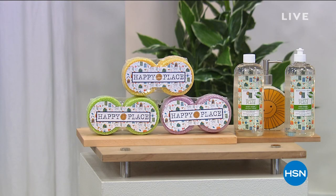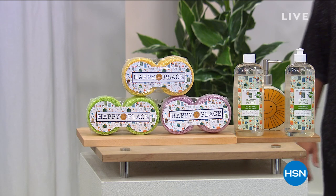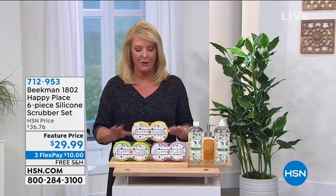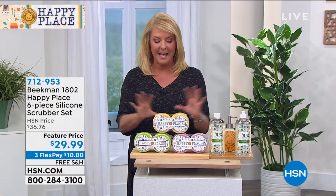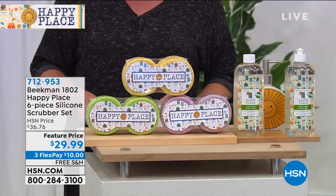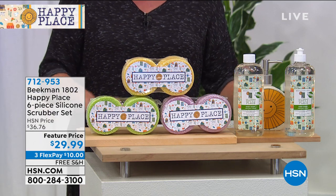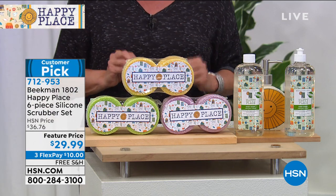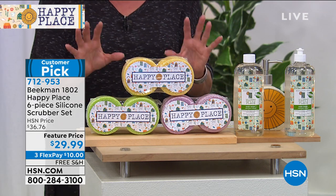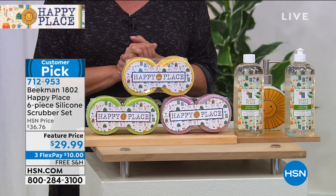We have a lot to get into for this hour because the Beekman boys rejoin me with their Happy Place collection. I'm gonna give you guys a sneak peek at this coming up. I've got two things I wanna show you. The first one is the famous scrubber set — a set of six scrubbers. We have a great feature price on them tonight. They're a silicone scrubber set and we've already sold 5,200 today. And here's gonna be your last and final look. Everything's got free shipping.